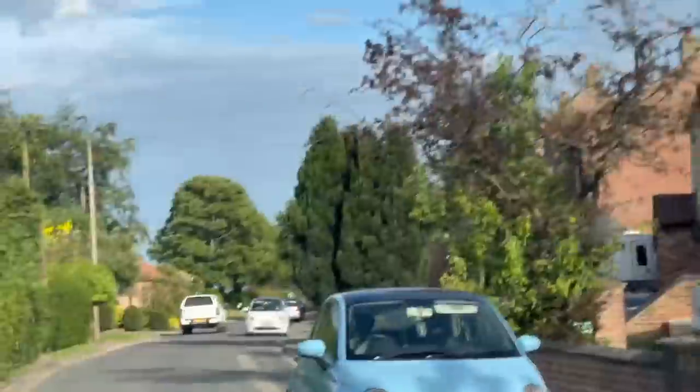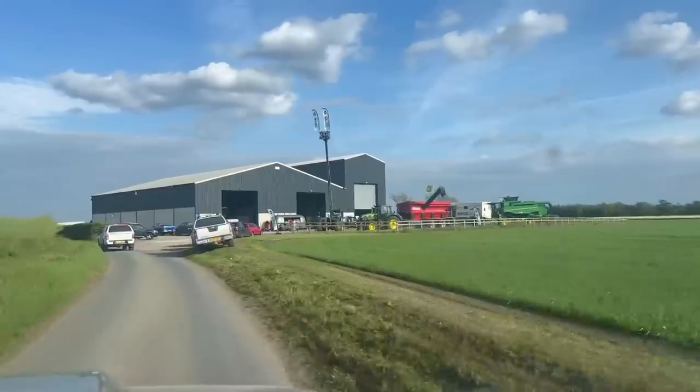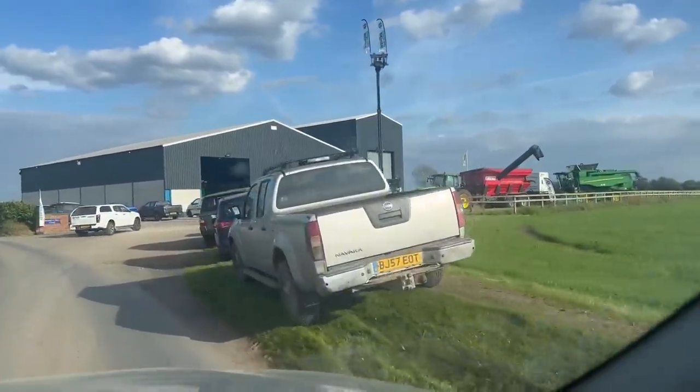We don't know where we're going but follow that pickup — it says Ripon on the back. It's looking good. If I can get drawn up later we'll get a shot of this.